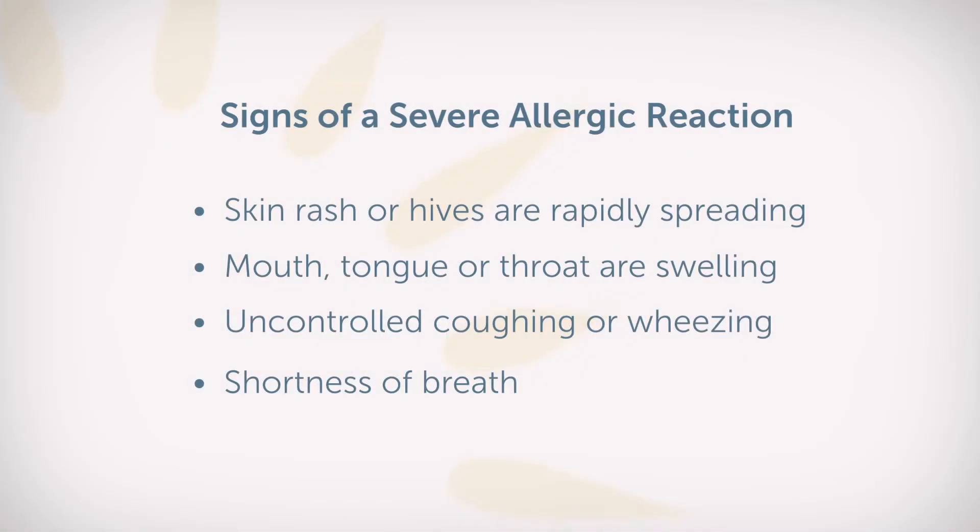A lot of allergic reactions are actually quite mild. It may start off with an isolated rash around the mouth, a cough, or some stomach aches. However, if the skin symptoms or rash is spreading quickly, that may be a sign of a severe allergic reaction. If you experience tongue swelling or throat swelling to where it's obstructing your airway, that also may be a sign of a severe allergic reaction. Other things may include uncontrolled coughing, wheezing, or shortness of breath.